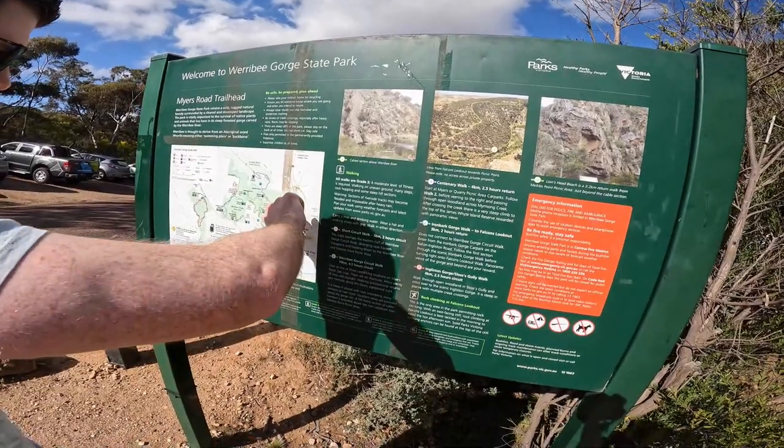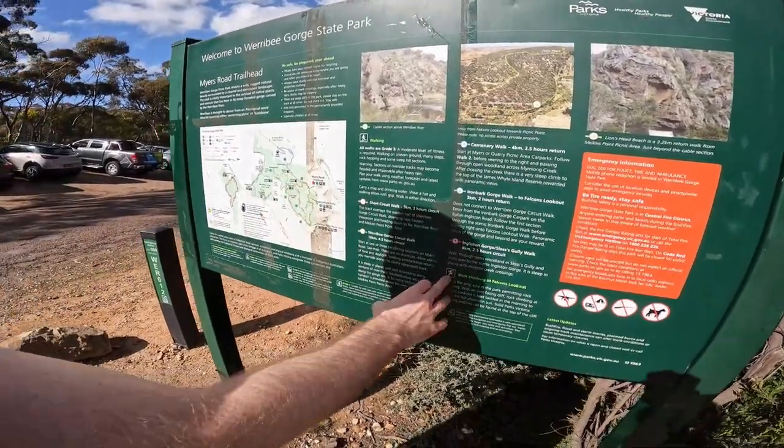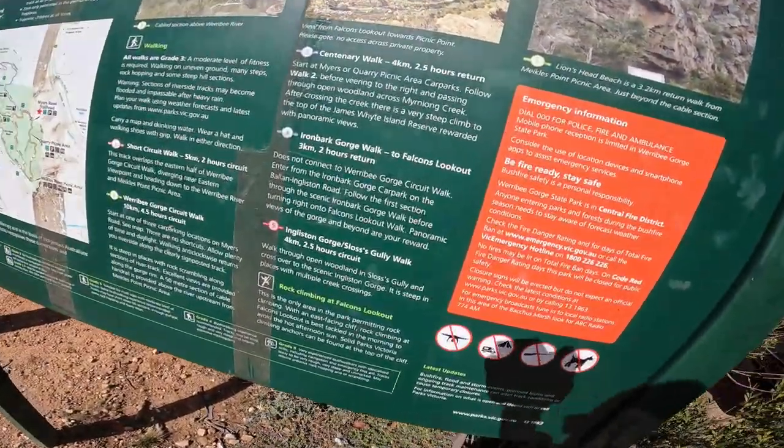Good morning everyone, here we are ready to do the Werribee Gorge circuit walk — four and a half hours apparently, 10k. Nice day, weather's out, got a co-pilot ready to come with me. The sign gives you a choice but it doesn't really matter which direction — we're just going to follow the signs for the Werribee Gorge circuit walk. See how we go.